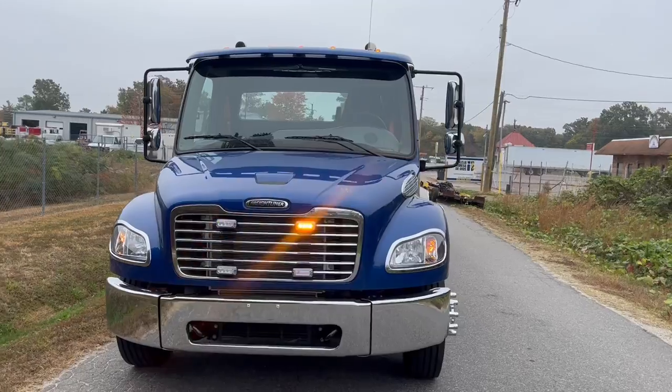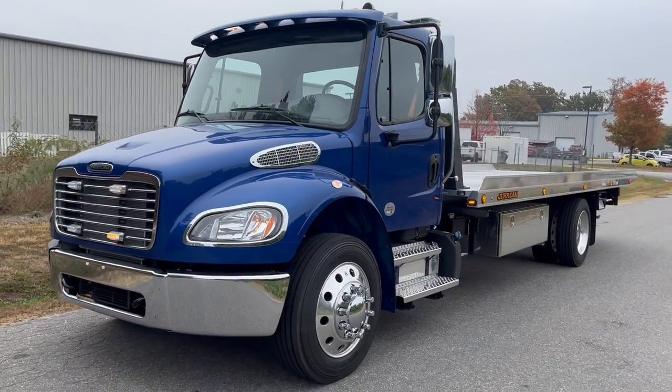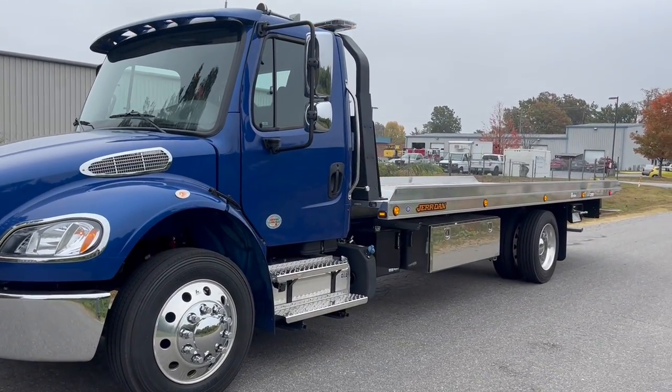This truck is ready to go. Getting an inspection done on it right now and she will be ready to rock. Thanks for watching.